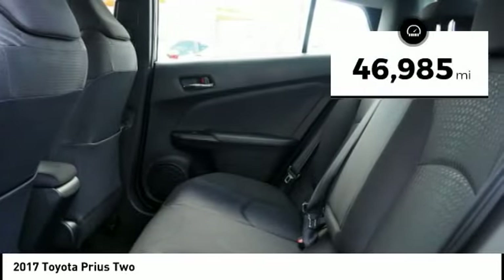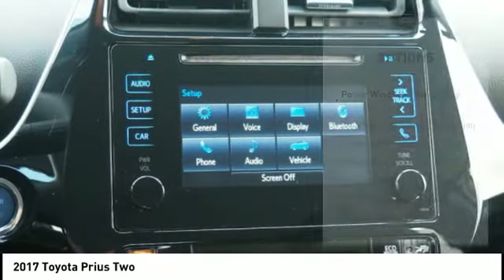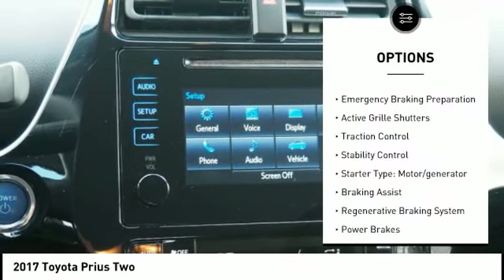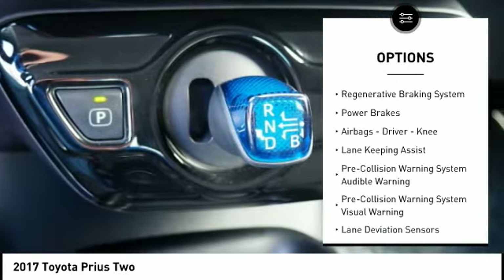This vehicle has less than 50,000 miles. Here are some of this vehicle's great options: power windows with safety reverse, emergency braking preparation, active grill shutters, traction control.